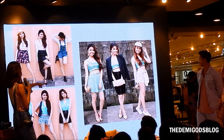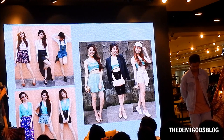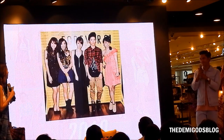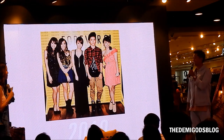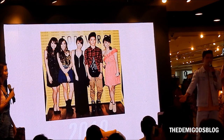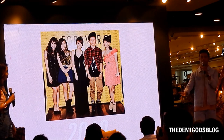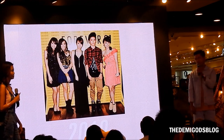That was my winning entry, and the prize was being published in Meg Magazine. For those who don't know, I actually got my big break from Forever 21. This is a very special day for me to give this talk to you guys, because if it weren't for Forever 21, I wouldn't be here right now.